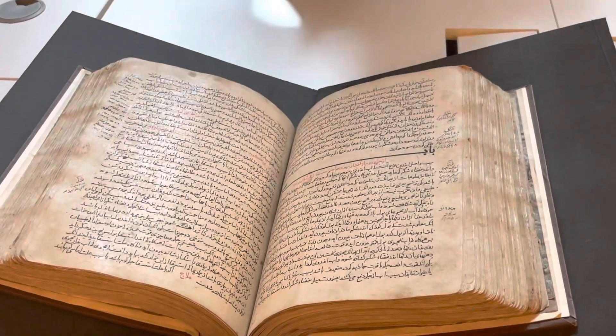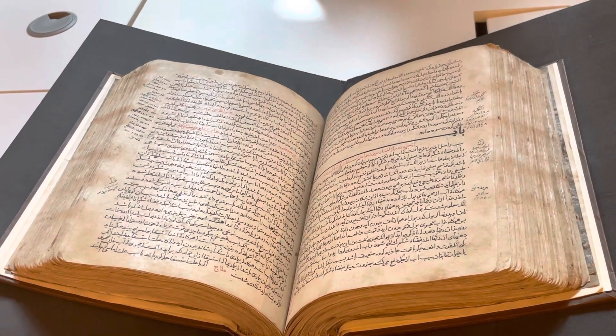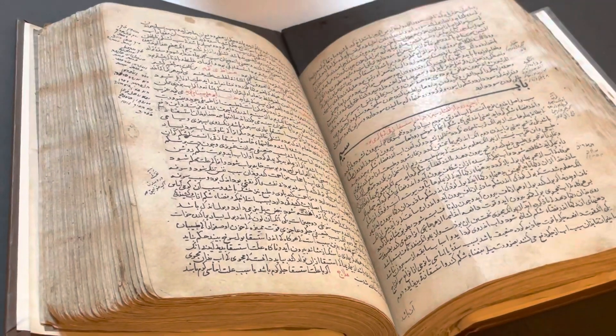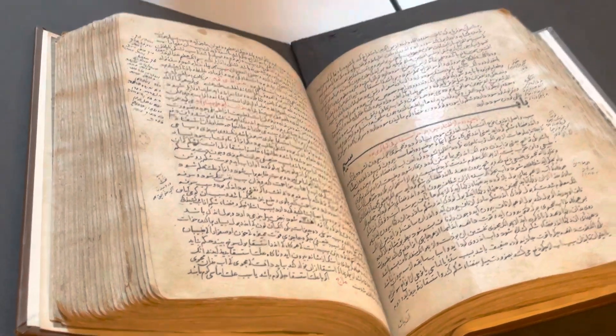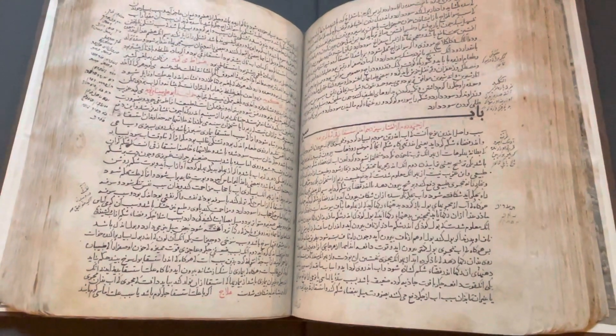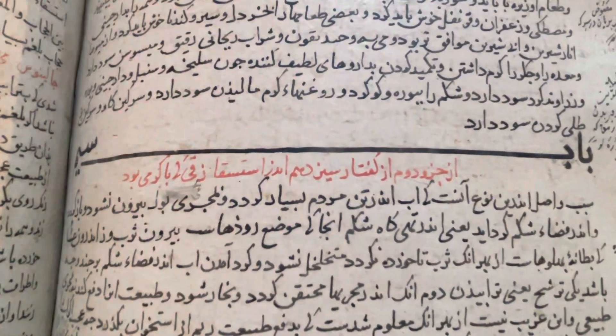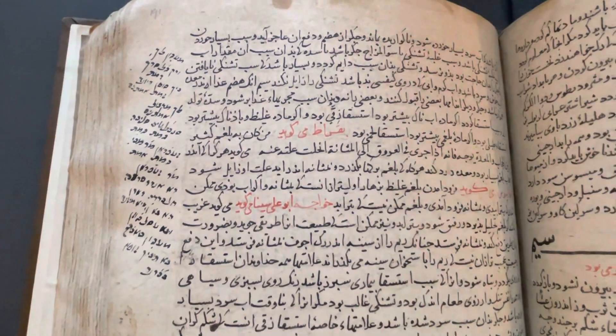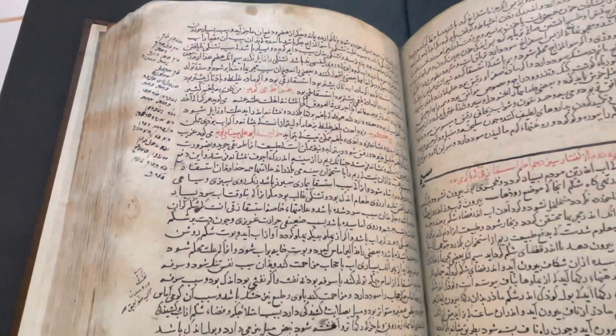Moving on to the next one — another medical encyclopedia, a famous one called the Zahiri Khara's Shahi, meaning 'the treasure of Khara's Shah.' The author is Hussein Yusuf Gorghani. The page I have it open to is very interesting — it's essentially the history of medicine on one page. The topic of discussion is ascites, or fluid accumulation in the abdominal cavity, most likely due to liver failure, which is the most common cause. The author first cites Hippocrates, who addresses the etiology involving excess phlegm.